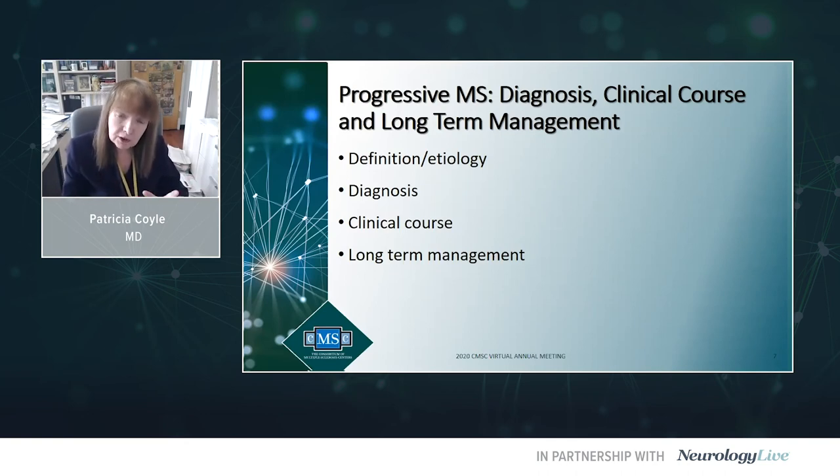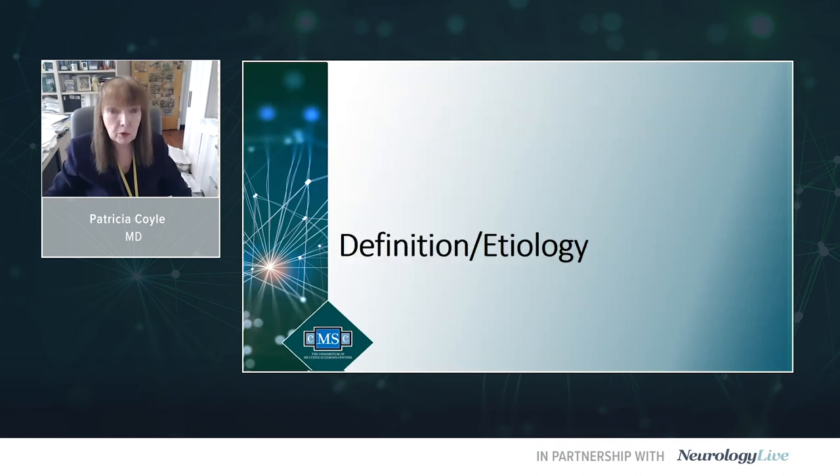I do have a lot of slides — that's for you to go over later. I will be touching on what I think are the important points. So let's start with the definitions and etiology.